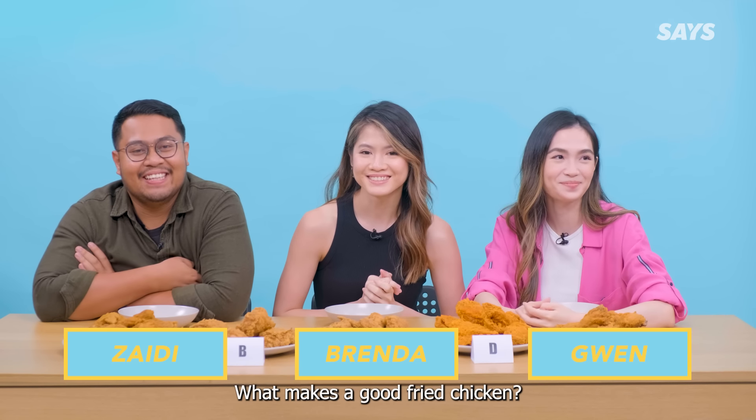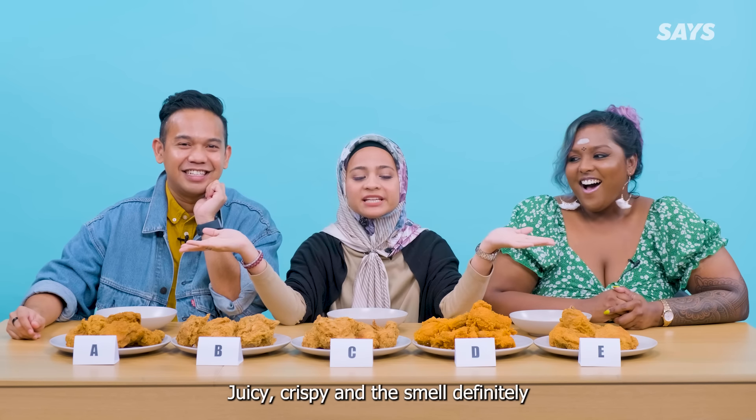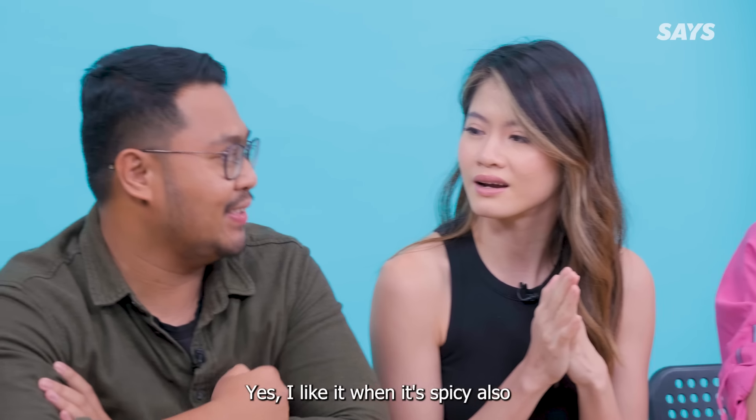What makes a good fried chicken? Juicy. Crispy. And the smell. It has to be flavourful. Yes, I like it when it's spicy as well.